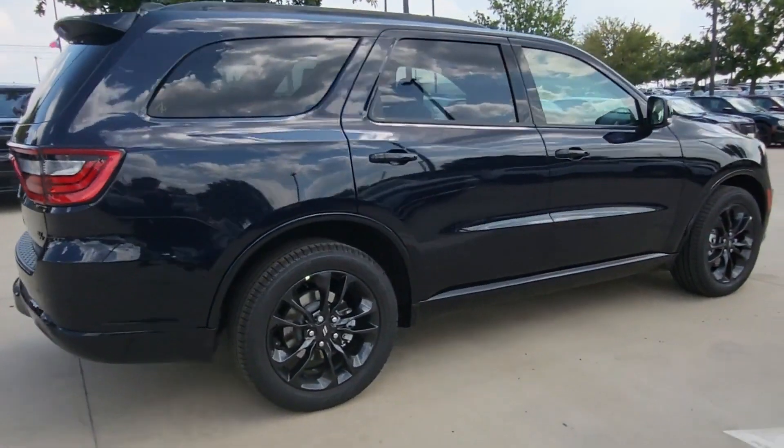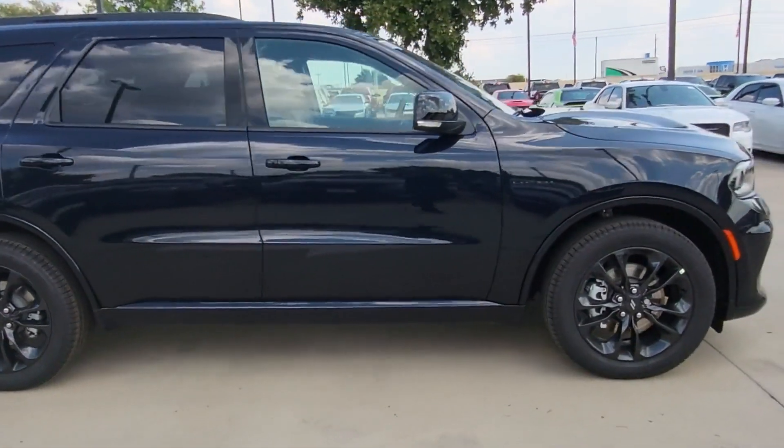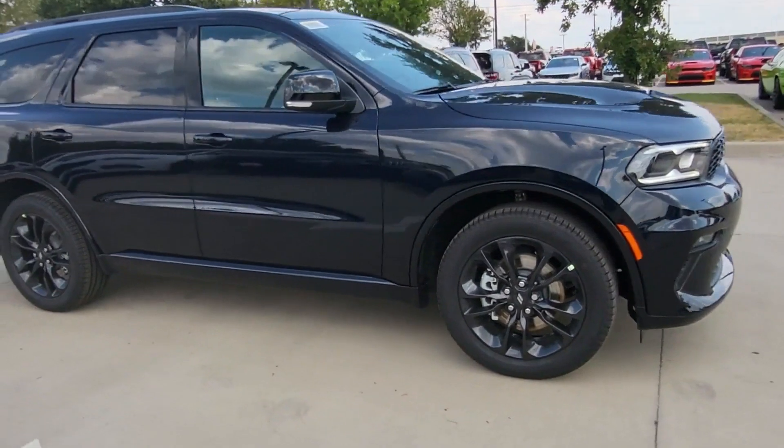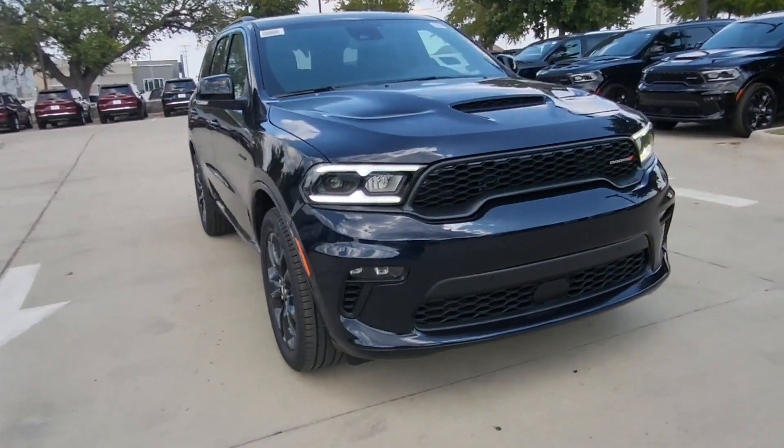Auto dimming rear view mirror, aluminum wheels, passenger side airbag sensor, adjustable steering wheel, traction control, universal garage door opener, and power side view mirrors.